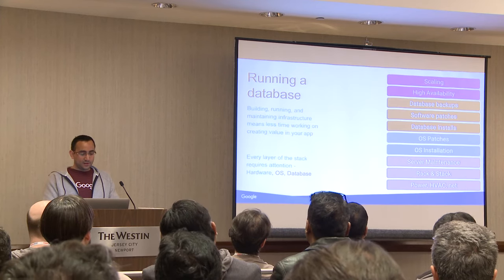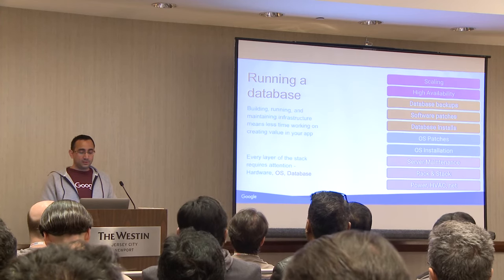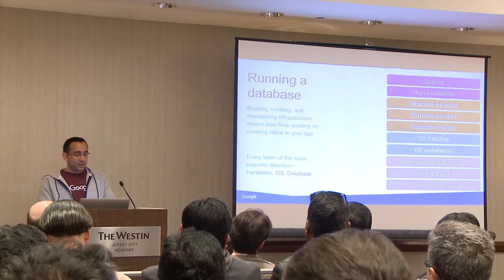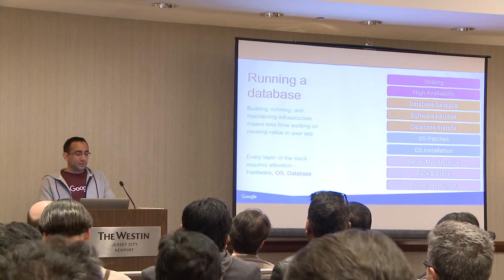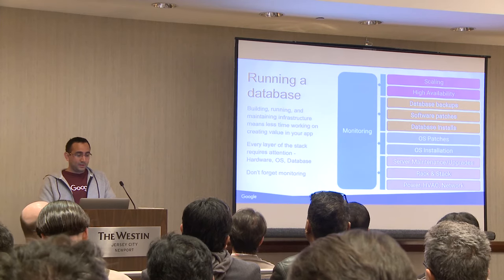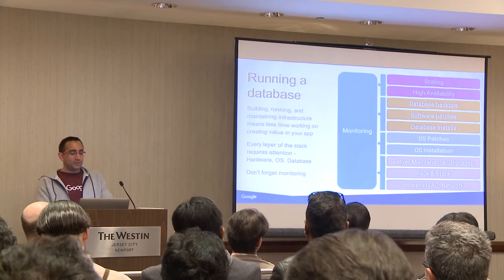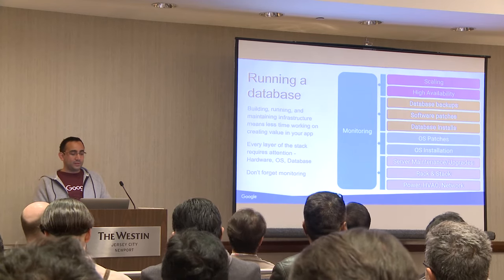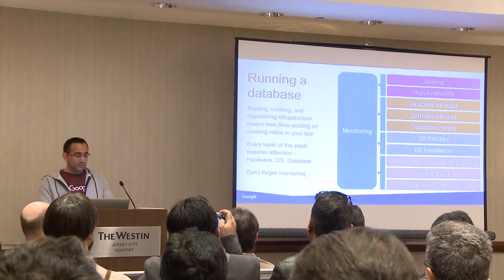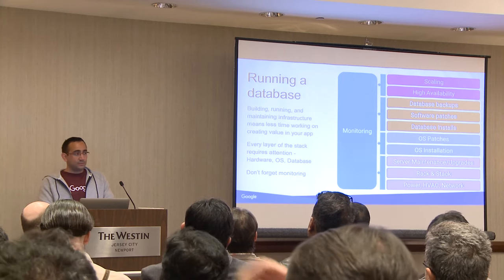Bringing that together, a managed database service is beneficial because it makes scaling easier — the managed service takes care of that. It also adds in components such as high availability, which may not always be straightforward for someone setting up a database for the first time. In addition, monitoring is provided, so you don't have to worry about not only keeping the database running, but also keeping the monitoring running.